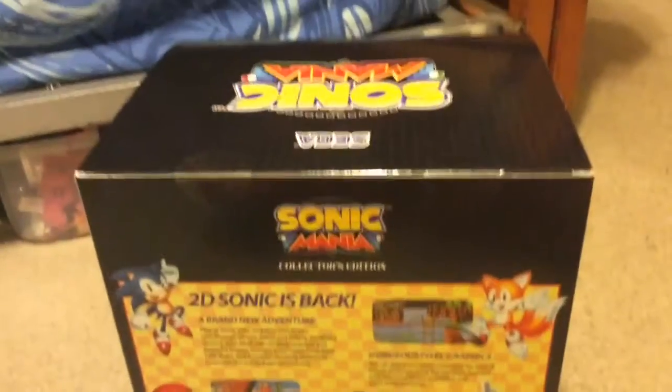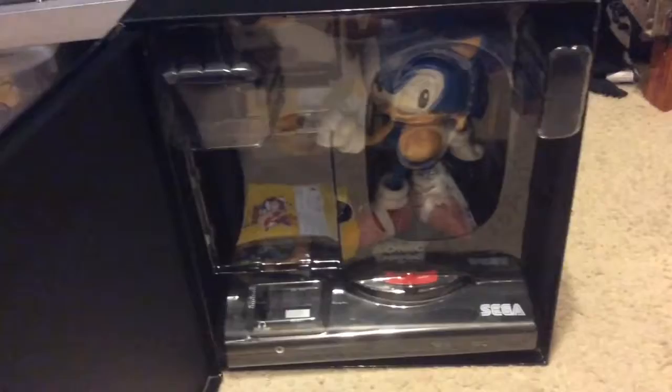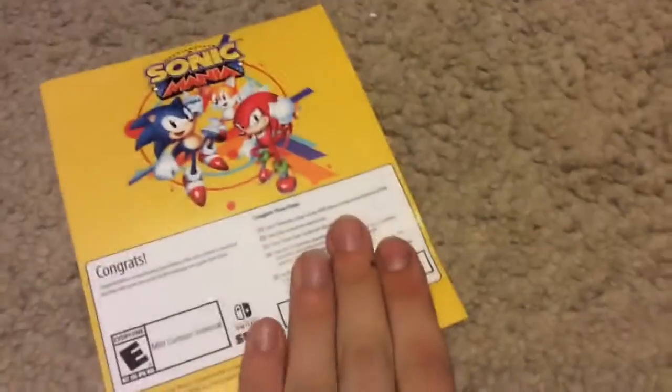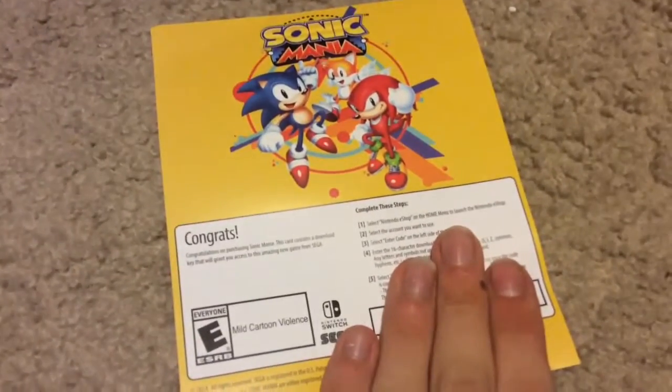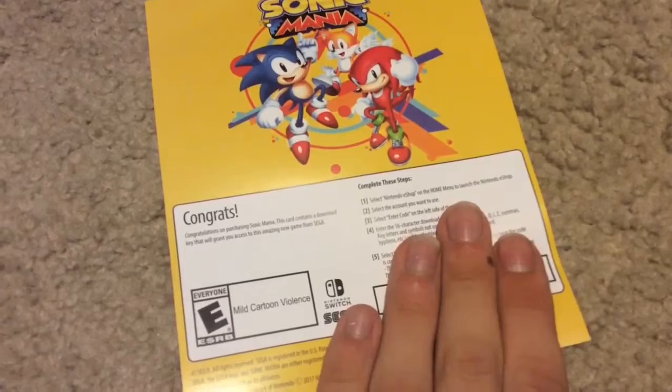They have another box inside the already open box. First of all, we have the download code for the game — and I'm covering up the download code. Inside, pulling out the plastic insert — oh my god, it's so beautiful.